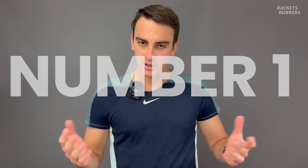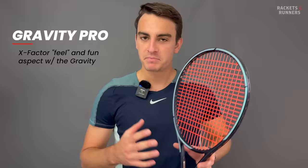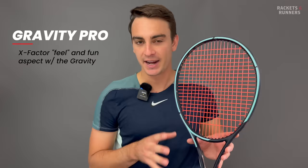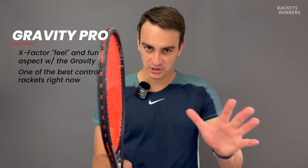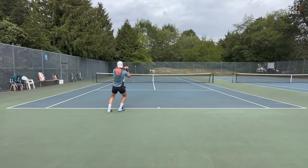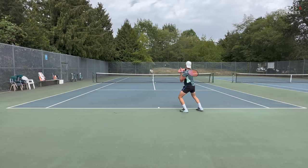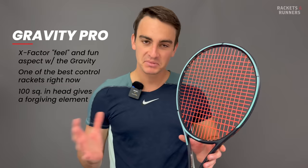Coming in at number one, we have the Head Gravity Pro. There's definitely a big emphasis on criteria number three here because I like pretty much everything about this racket. There's just an X factor in terms of feel and fun with this thing that just makes it a joy every time I play with it. But with all that said, it is objectively fantastic, if not the best control racket right now. I know it's a 100, but the amount of feel, precision, and soft, buttery control you have with this thing is totally unique considering the slightly more forgiving element of its bigger head size. Compared to other classic players' frames, you just don't need the same amount of constant perfection because the sweet spot is bigger — but I just can't say it's any sloppier or less predictable.